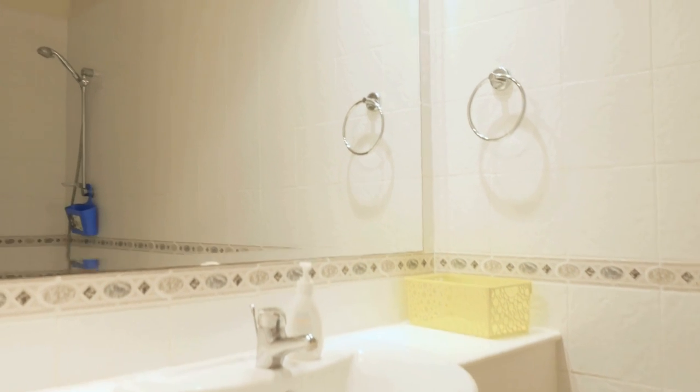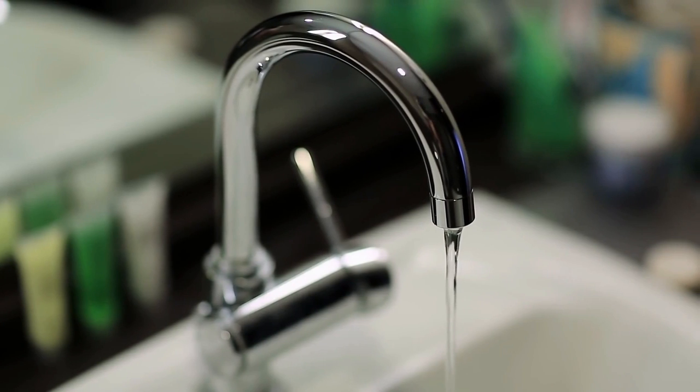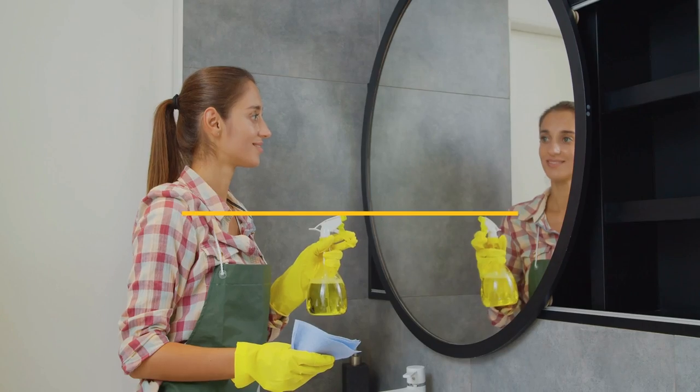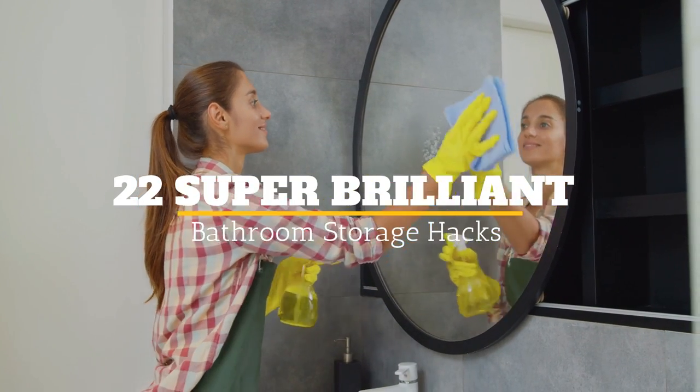Storage ideas can get tricky, especially when you're working in a space such as a bathroom. Most bathrooms are not all that big, so you have to get creative when it comes to figuring out how to make the most out of what you have. Welcome to Jensen's DIY... 22 Super Brilliant Bathroom Storage Hacks!